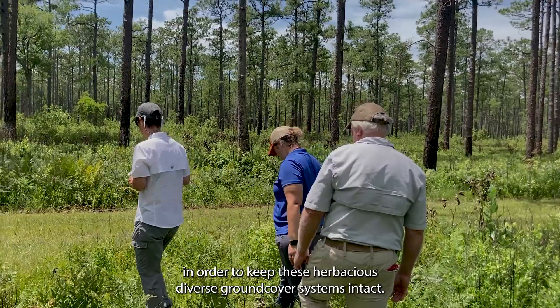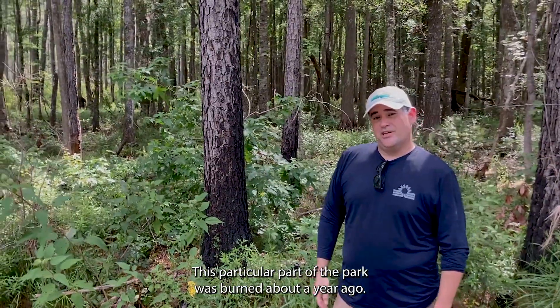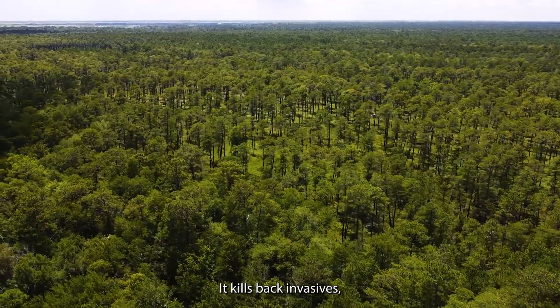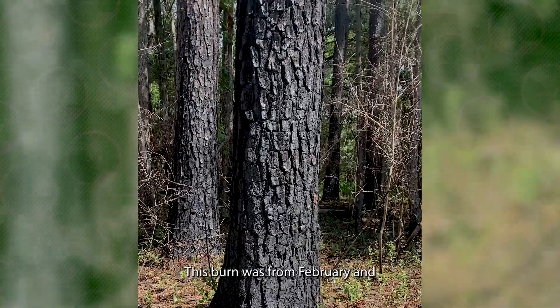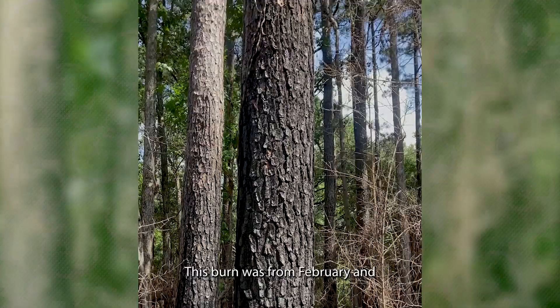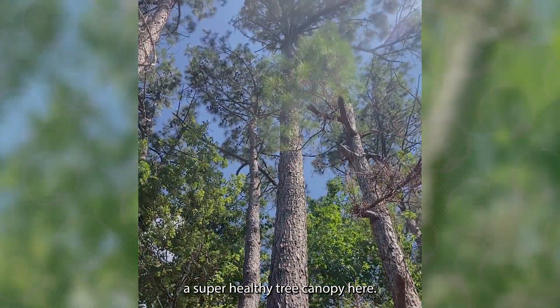If you have longleaf, it's important to burn it in order to keep the herbaceous, diverse ground cover system intact. This particular part of the park was burned about a year ago — it kills back invasives, and that first growth really provides a whole lot of benefits to Charleston County Parks. This burn was from February and there's a super healthy tree canopy here.